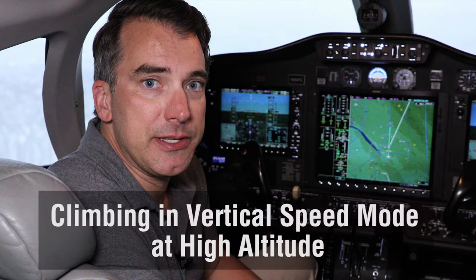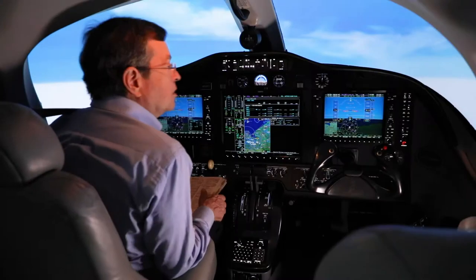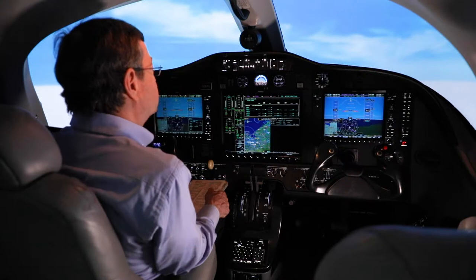Watch what can happen when climbing in vertical speed mode at high altitude. We've cleared the weather, and it looks like nothing in between us and the destination. That's good.